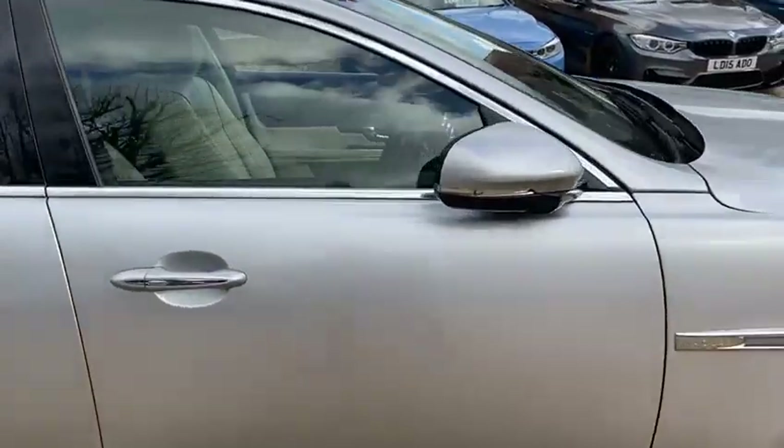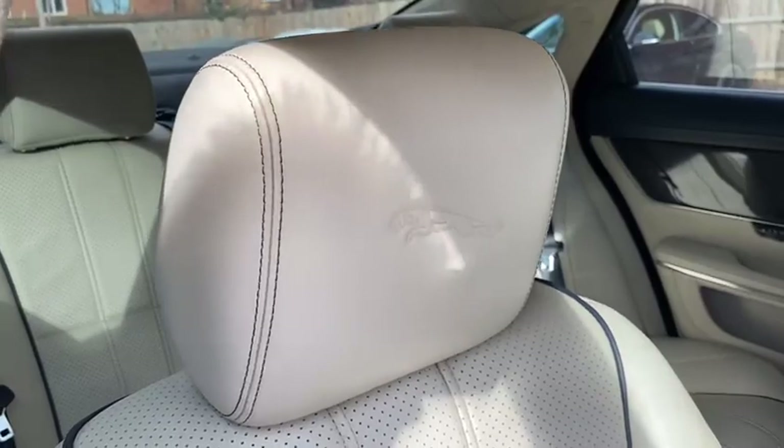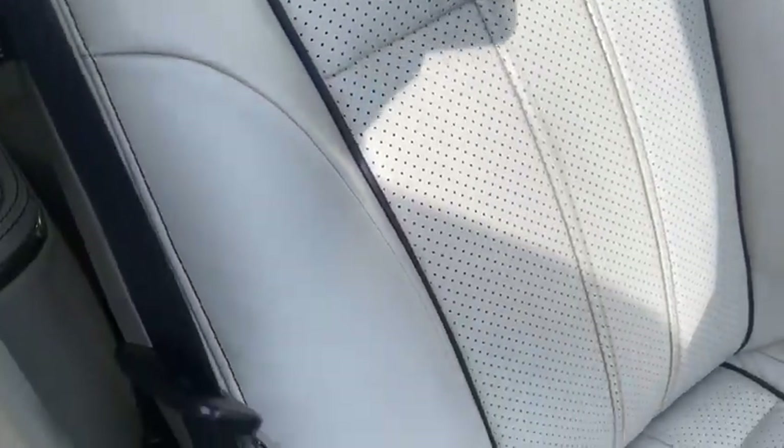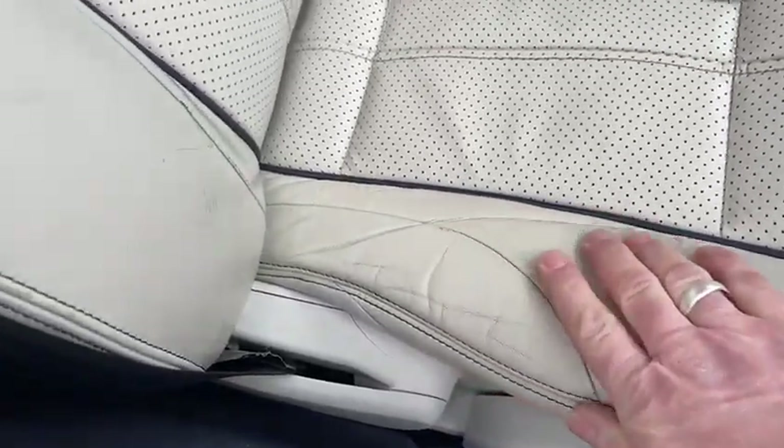Let's open her up and I'll show you around the inside. So, keyless entry. Jaguar embossed on the headrest. This is an absolutely lovely sort of cream leather with blue piping running through. There's a bit of crinkling here on the seat base and a tiny bit of wear on the seat bolster.